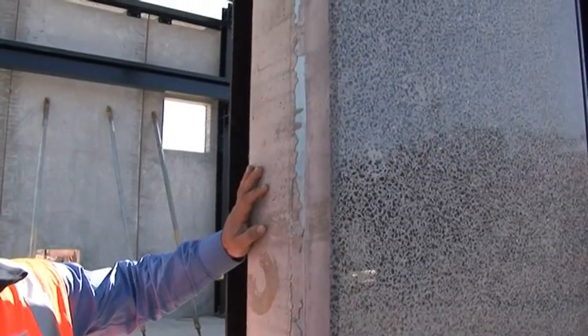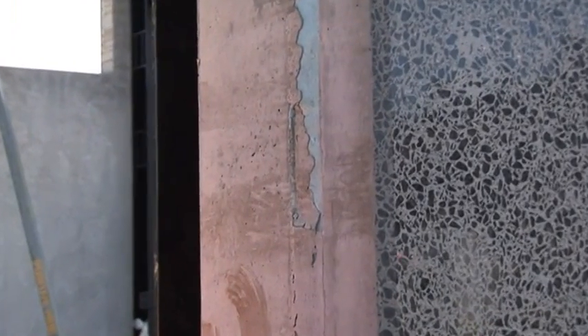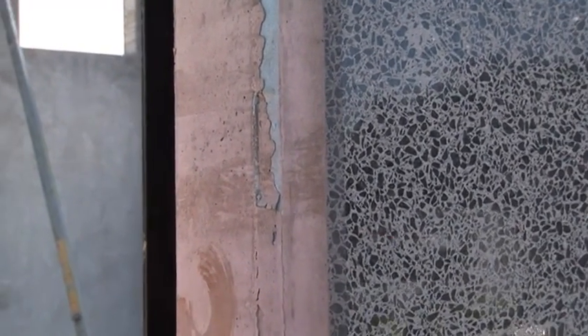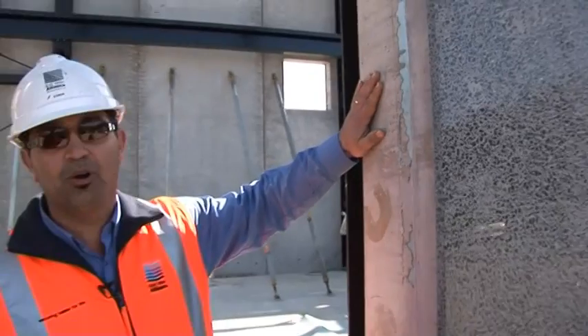You can clearly see the three layers of the panel. This is the external layer, which is the architectural layer with its finish. This is the insulation you can see in the middle, and then the structural panel is where the panel is actually loaded.